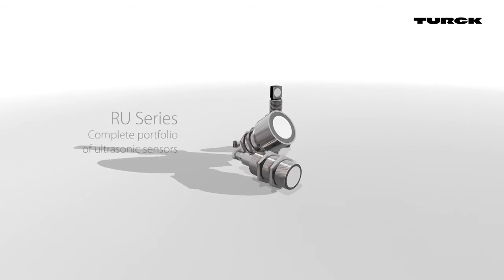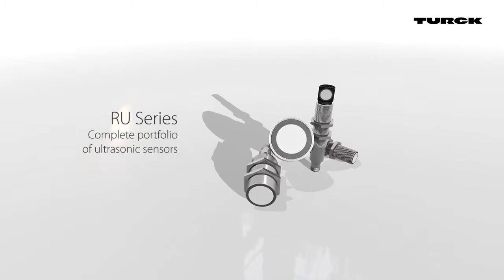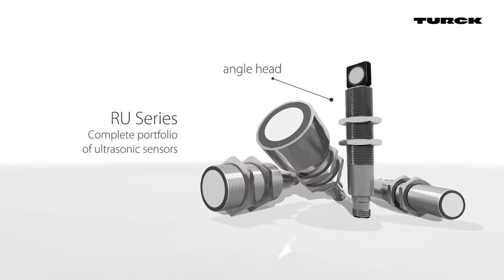Turk offers a complete portfolio of ultrasonic sensors with short blind zones and long ranges. The version with an angled head mounts easily in narrow spaces.